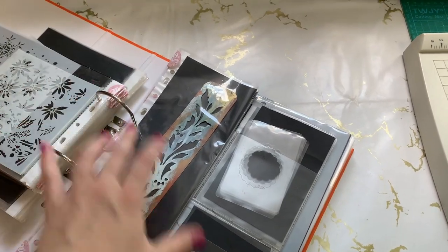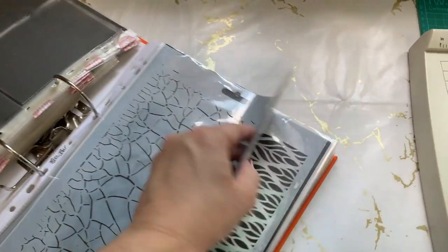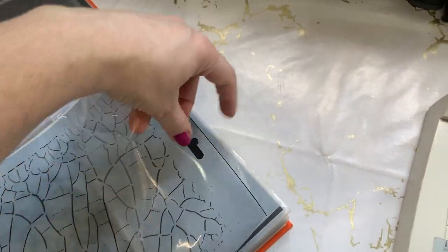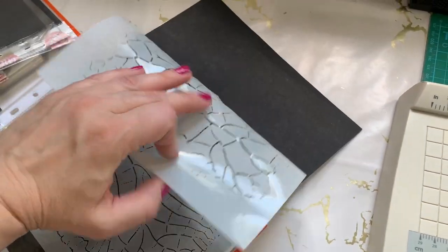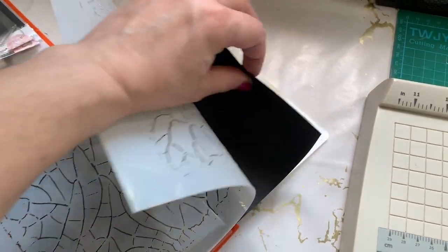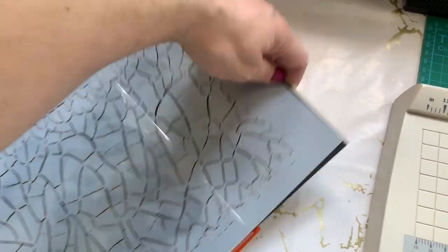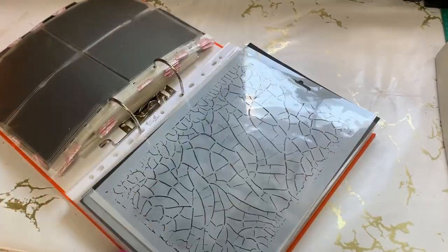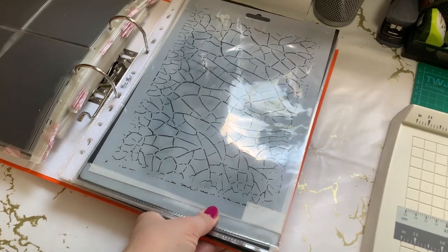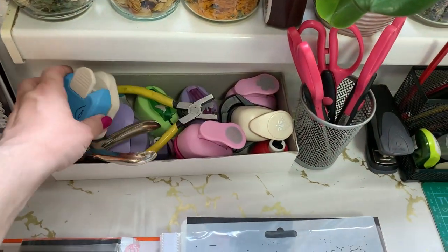I love using stencils and there's also room to grow in this folder — plenty of room to add more because I'm addicted to buying them. If I see one I like that I don't have, I just have to have it. I also make my own sometimes with die cuts and plastics.